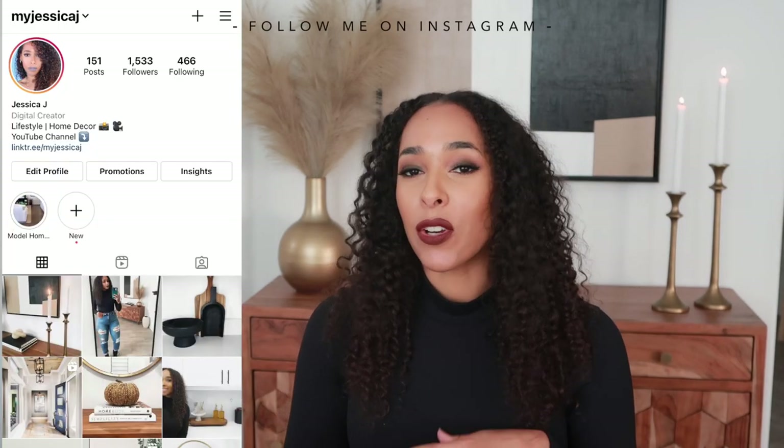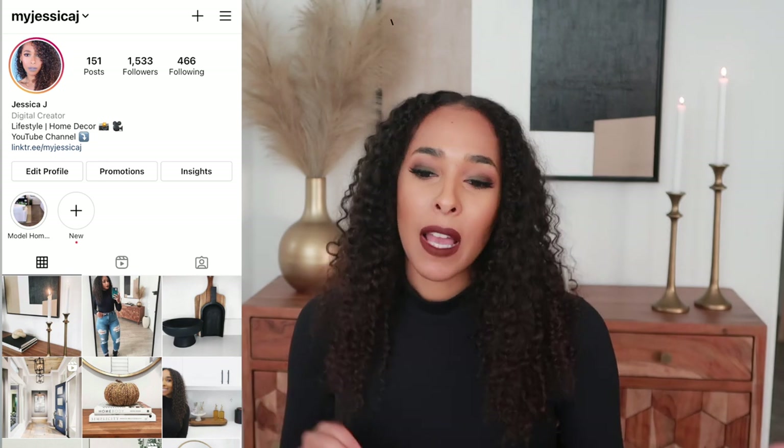Hi guys, welcome back to my channel. My name is Jessica J. If you're new here, welcome, and if you are a returning subscriber, hello, how are you? If you guys watched my last video when I went Christmas shopping, I kind of just picked up little random stuff because I really wasn't sure what direction I wanted to go into as far as decorating for the holidays.